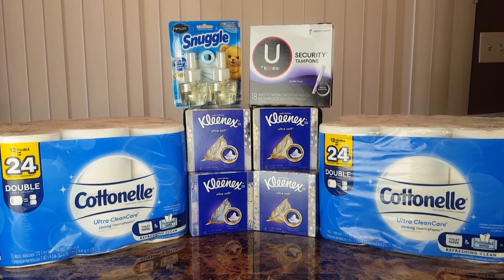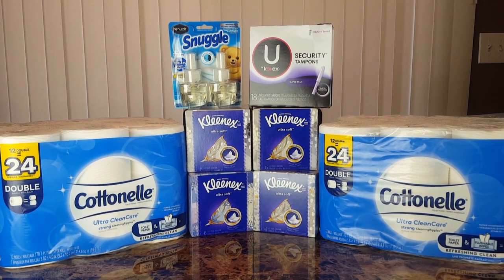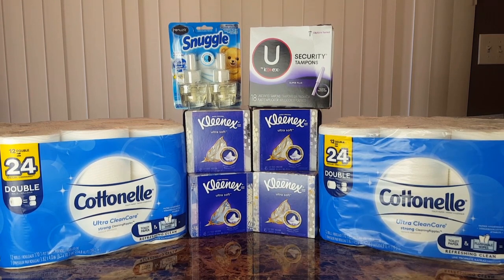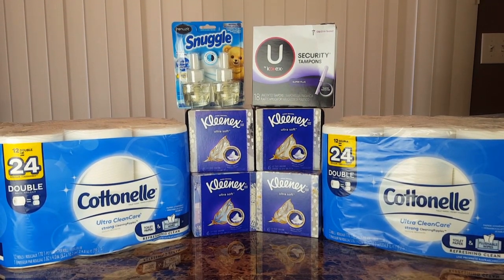Hey guys, what's up? It's Missy Alana and I have a Dollar General haul for you guys today. Something like a coupon-filled haul. But this is what I ended up picking up in my first transaction.